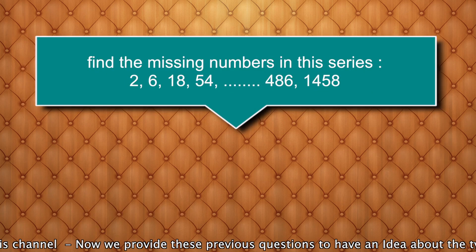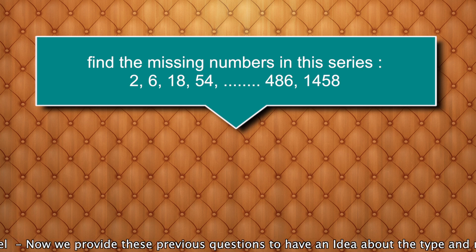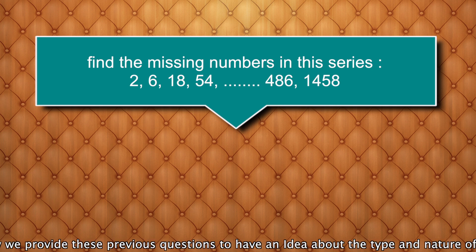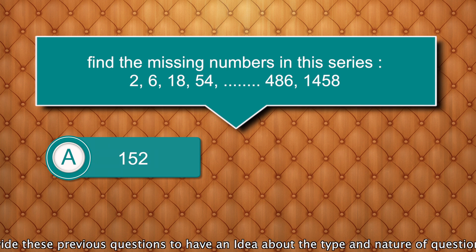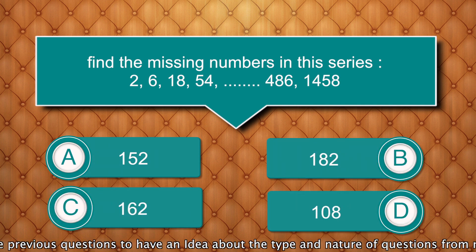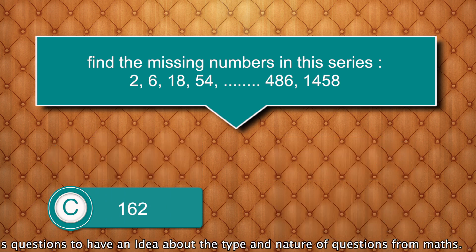Find the missing number in the series: 2, 6, 18, 54, __, 486, 1458. Options are: 152, 182, 162, 108. Answer is 162.